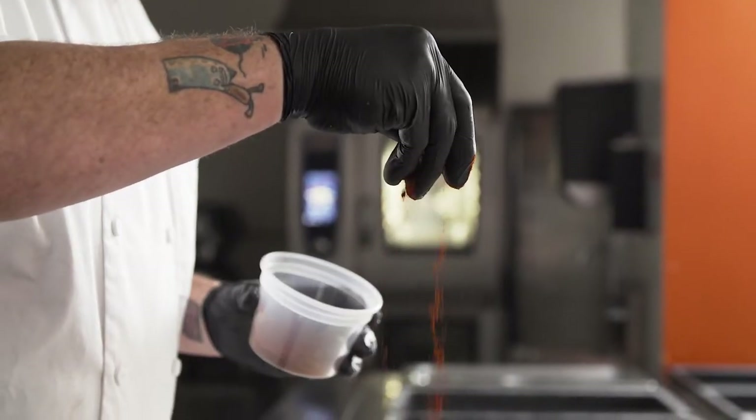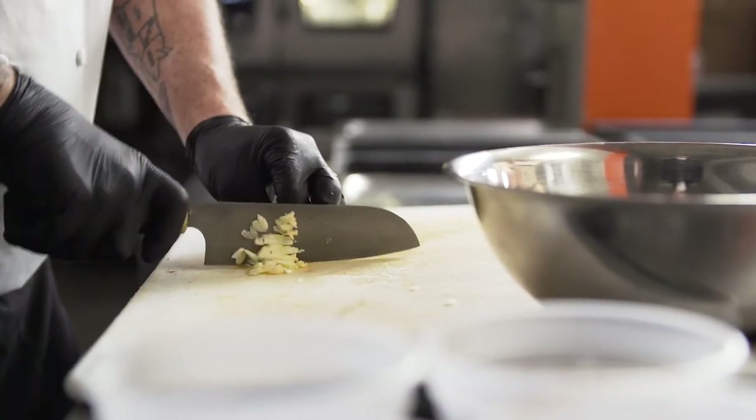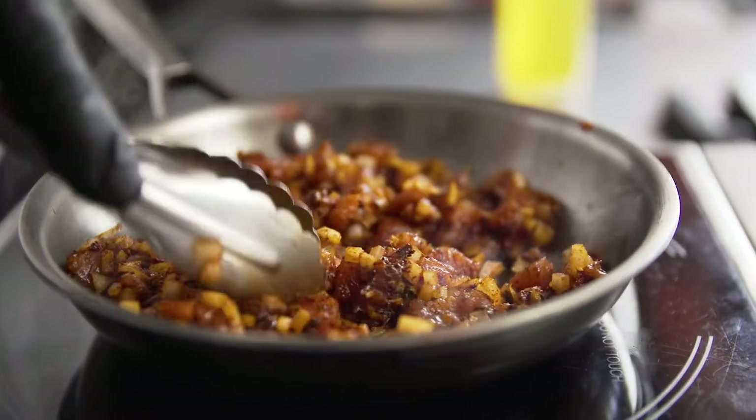I wanted to create five dishes using the Chairman's Reserve All-Natural Pork Rack, and I was able to achieve so many different flavors and textures.